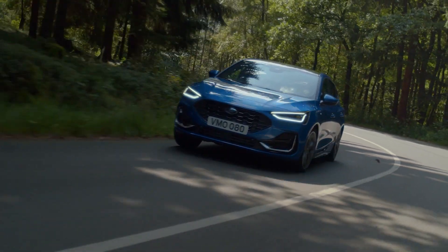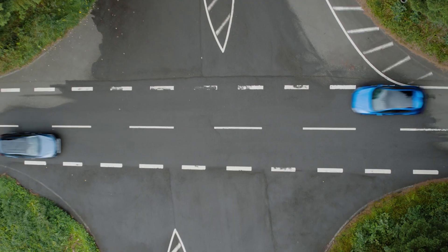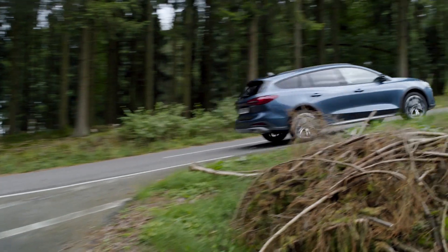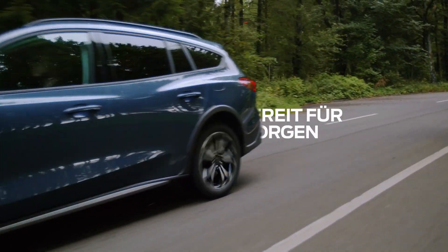Bringing together dynamic driving, upgraded versatility and a fresh new design, and with advanced technology and EcoBoost hybrid efficiency — this is the new Ford Focus.